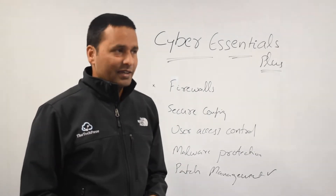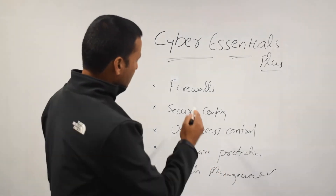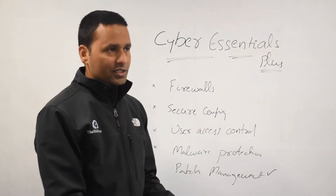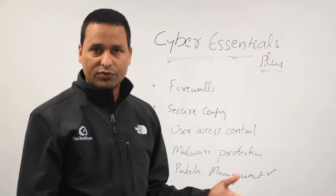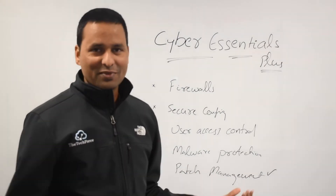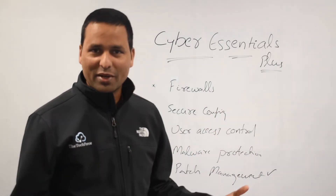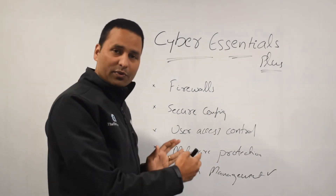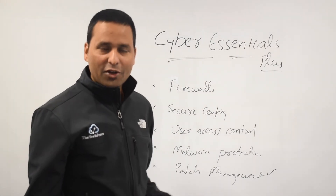Cyber Essentials Plus is a very basic certification — it only checks these five controls, nothing else. It's like an MOT for your car: you check your exhaust, brake lights, brake pads, tires, and so on. If your seats are ripped or your door is bent, that's nothing to do with the MOT. We only look for and check these specific controls.